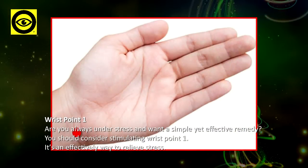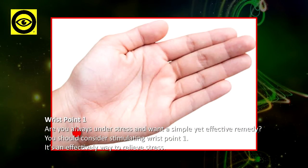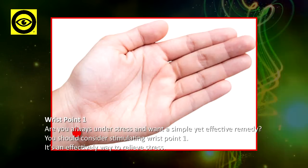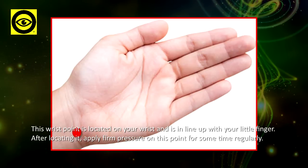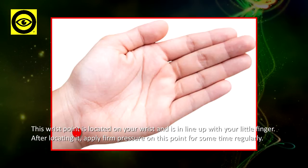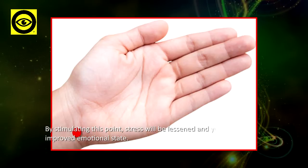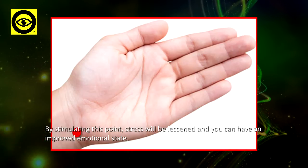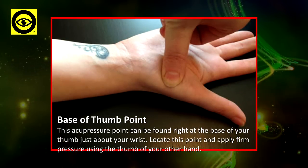Wrist Point One: are you always under stress and want a simple yet effective remedy? You should consider stimulating Wrist Point One. It is an effective way to relieve stress. This wrist point is located on your wrist, in line with your little finger. After locating it, apply firm pressure on this point for some time. By regularly stimulating this point, stress will be lessened and you can have an improved emotional state.